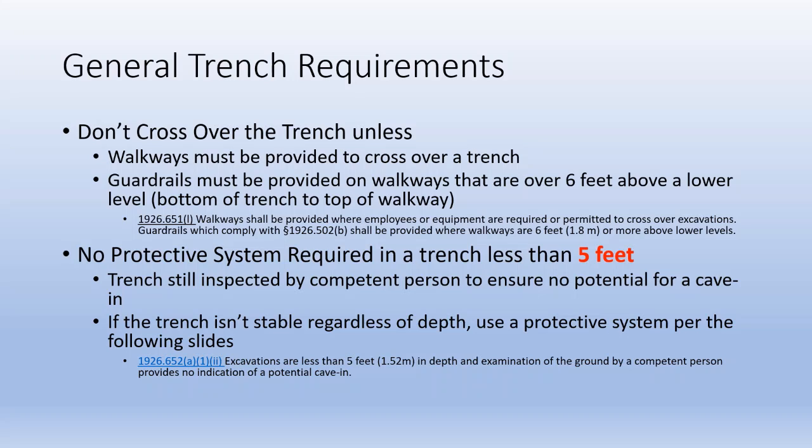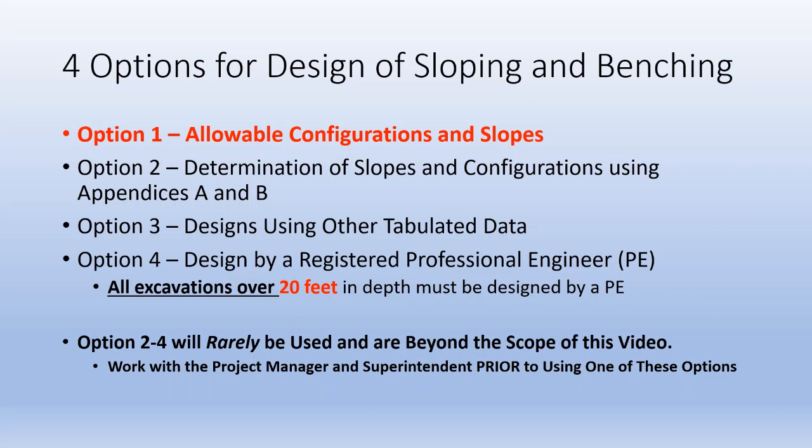No protective system is required in a trench less than 5 feet, meaning we don't need to slope it or shore it, but we need to make sure that the competent person confirms there's no potential for cave-in. We're always responsible for cave-in no matter what the depth. If the trench is 5 feet or more in depth, we have two options for protecting employees: sloping or using a trench box.